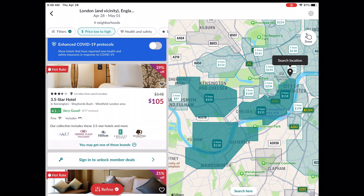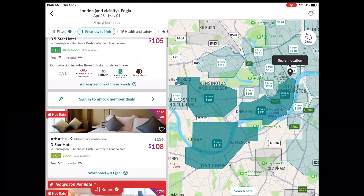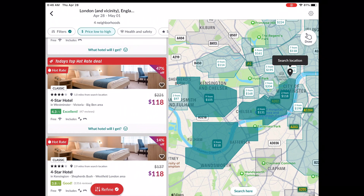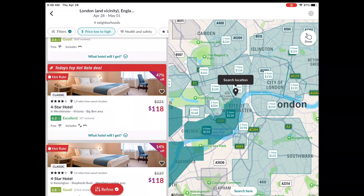This option says we're not going to tell you the hotel name, but here are other three-and-a-half-star hotels previously used — it might be an NBC Suites or a Doubletree. But I was mainly looking at the biggest deal: 47% off. It's a four-star hotel — which Jeremy will be happy about — in the Westminster, Victoria, Big Ben area.